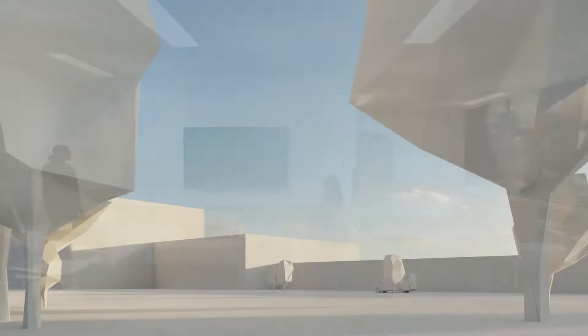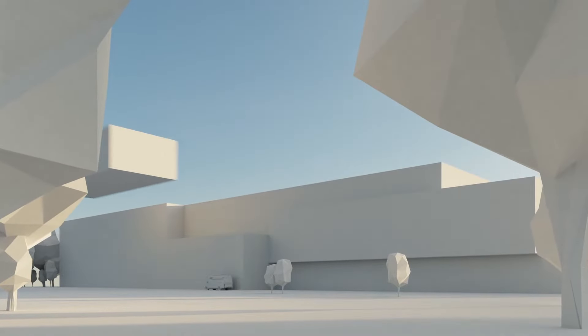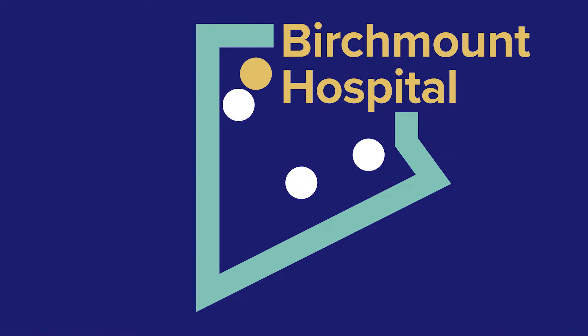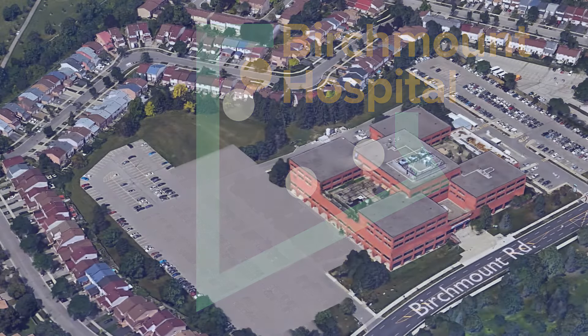We are leveling up all of our healthcare facilities and services in Scarborough, and nowhere is this more apparent than at the new Birchmount Hospital — a real game-changer for the people of Scarborough.